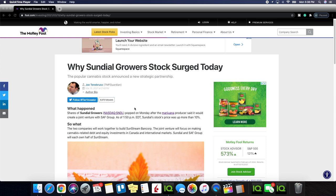Now we're going to go over the catalyst for SNDL Sundial Growers. We ended up having an overall volume of half a billion today, and this is the type of move we can look forward to on days like this. So why did Sundial Growers stock surge today? The popular cannabis stock announced a new strategic partnership — exactly what we've been looking for as shareholders, to see what they were going to do with all the extra capital.